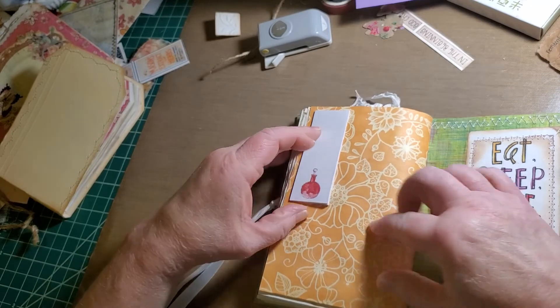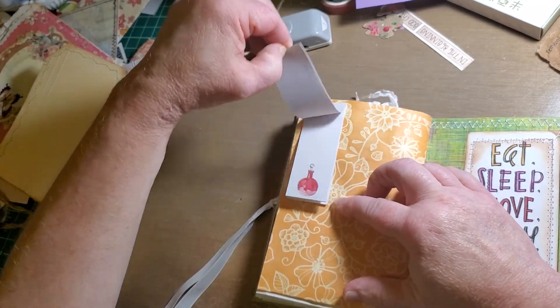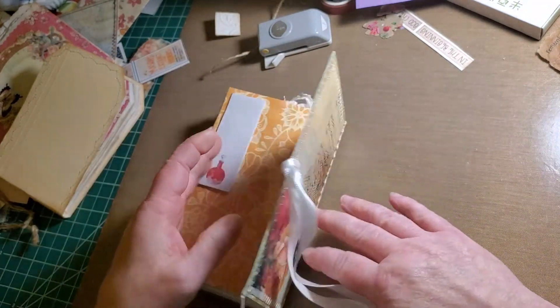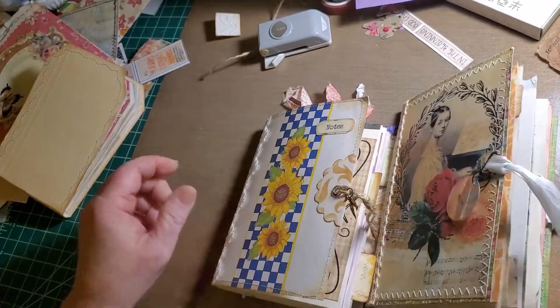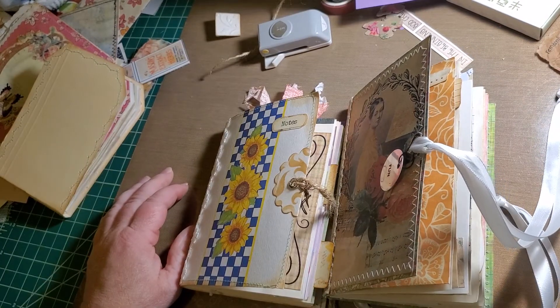She also gets little post-its to use where and how she likes in the book. And there's the pack — I hope they like them, and I hope you liked it. Have a great day, and like and subscribe. Thanks, bye bye.